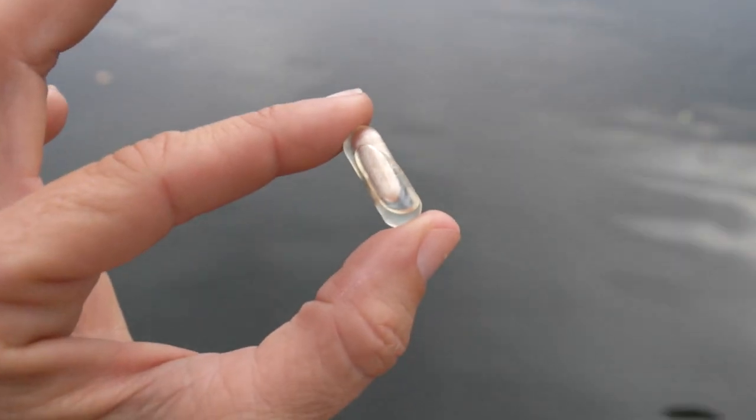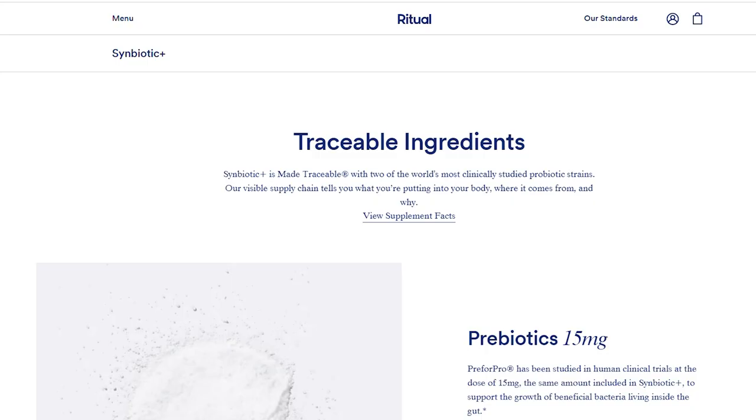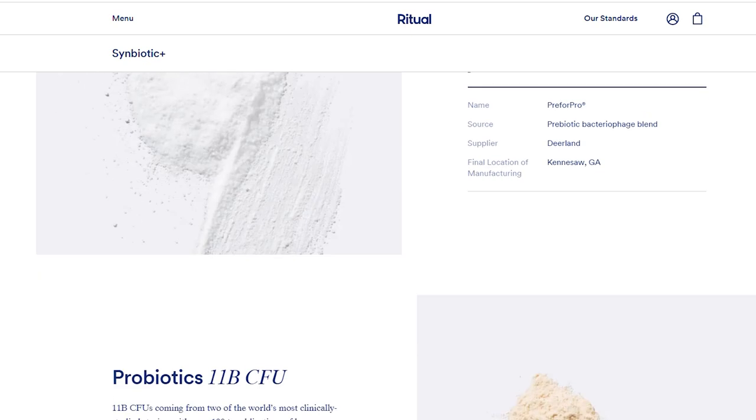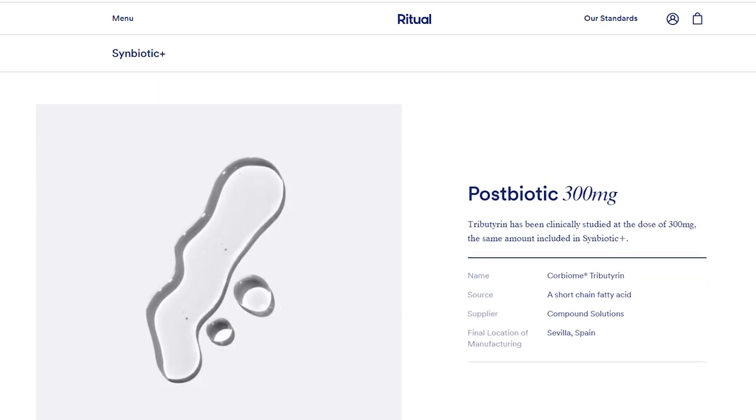They have this time-release capsule that can make it past your stomach and into your colon where these are actually able to survive and thrive. And one reason we love, keep taking, and trust Ritual is that they are traceable — all of their ingredients, suppliers, and the key studies are all listed on their website.